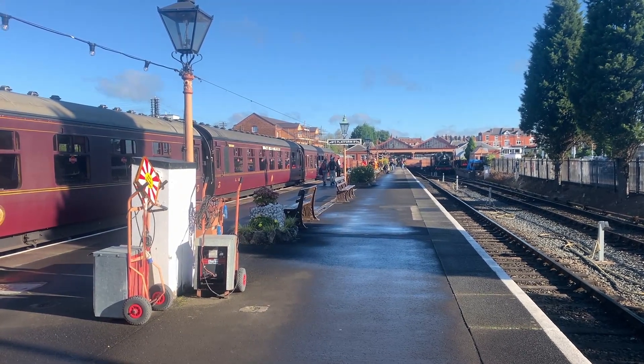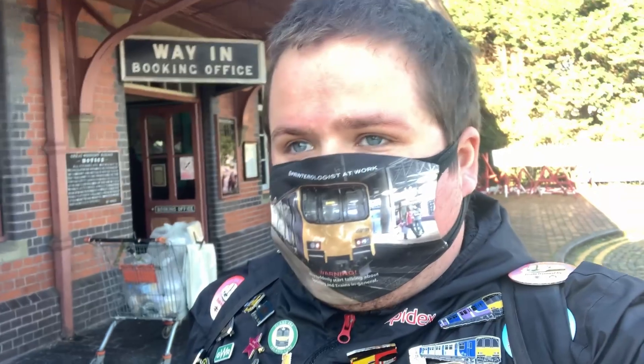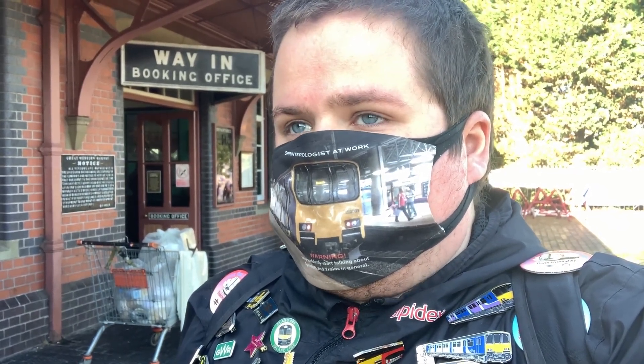Hey everybody, hope everyone's well and safe as normal. You join me at the Severn Valley Railway terminus at Kidderminster. Today's objectives are as follows: we will train spot Great Western 1501 pannier tank. The main objective though is to capture GWR Hall class locomotive 4930, known as the Hagley Hall. Once we have seen them both arrive and depart from Kidderminster Town, we will make our way over to Stourbridge Junction to drop off George the Station Cat's birthday present, as yesterday was his birthday. So without further delay, let's get on with it.